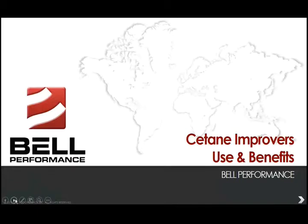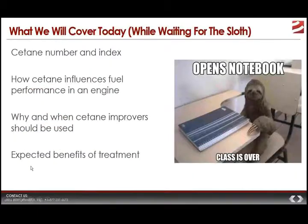What we want to cover today includes the relationship between a fuel's cetane rating and how it performs in an engine, why and when cetane improvers would be appropriate to use, what benefits they bring when you use them, and some of the tests and measurements used to quantify cetane rating and diagnose problems.